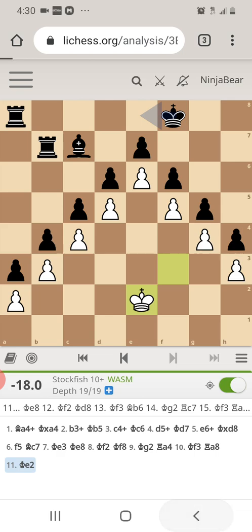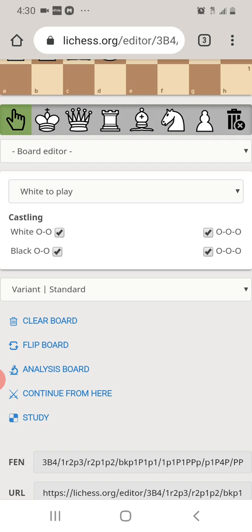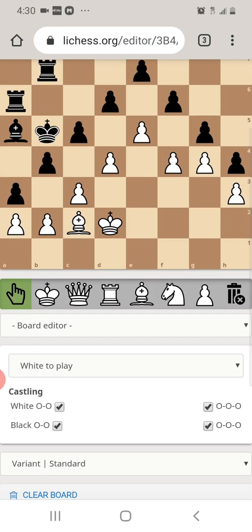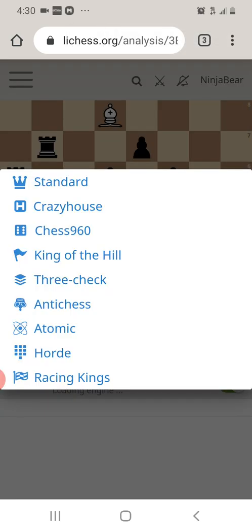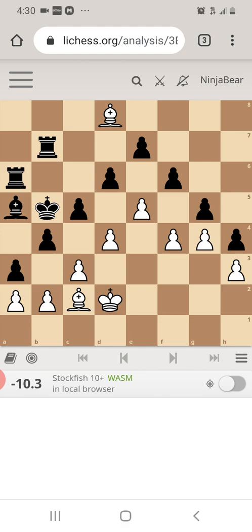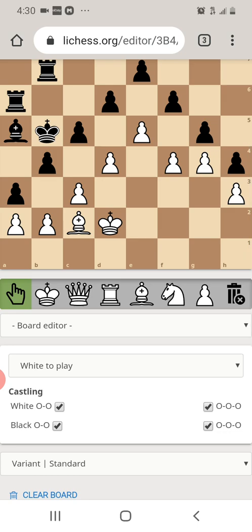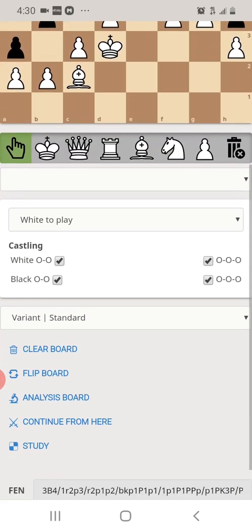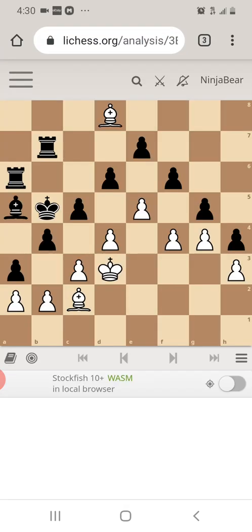I'm going to go back and turn off the analysis, because I don't want to give away the answer. If we set up the board with the king one square up, we have a win for white. I'll go ahead and give you a few seconds to calculate this position out.